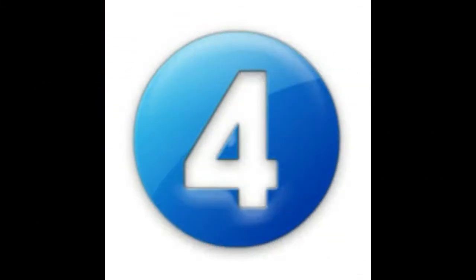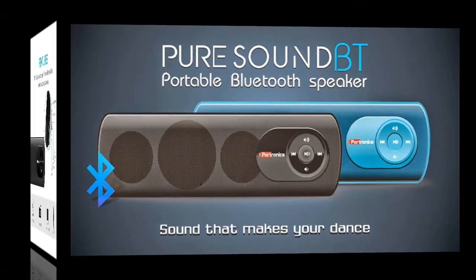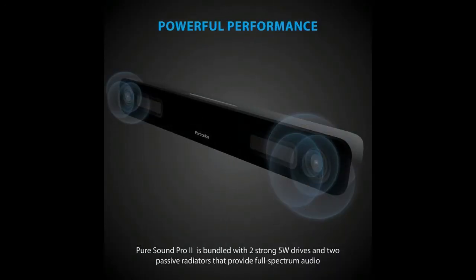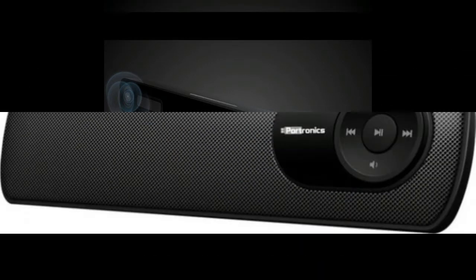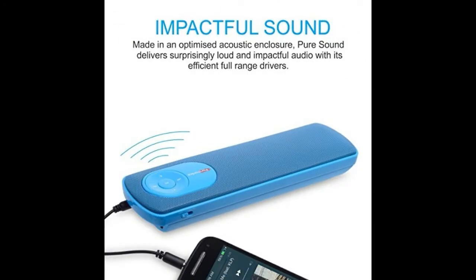At 4th place, there is Portronics PureSound portable speaker. It is another nice Bluetooth speaker available in the market. You can use it as a mobile speaker. It offers good battery life up to 8 hours, and the best thing is that it comes with built-in FM and can play with mobile, USB, microSD card and laptop. It supports up to 32GB of microSD card. It will cost you around Rs. 1299.